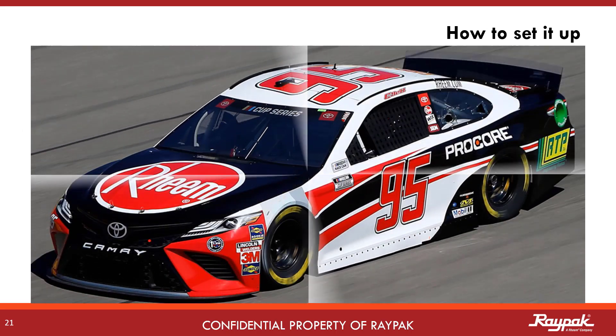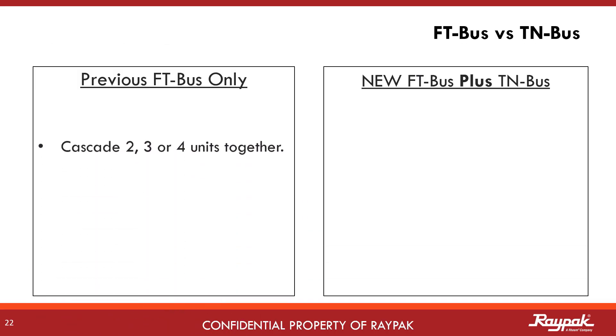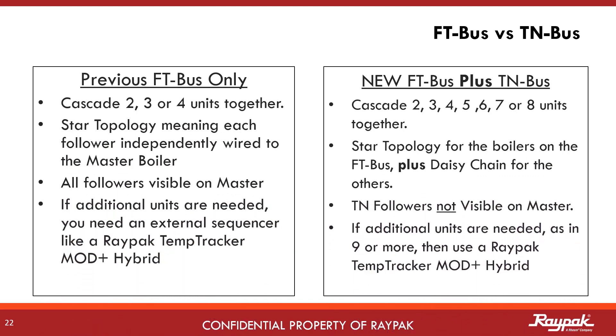Now that we have discussed all of the features, let me show you how easy it is to set this up. With the previous software, the number of boilers we could cascade and control together was limited to 4 units. With the new software, we can now cascade and control on the same system up to 8 units. The old system used star topology with each follower independently wired to the master boiler. The new system uses daisy chain wiring. In the highly unusual case that more units are needed beyond the 8, then a temp tracker mod plus hybrid can be used.